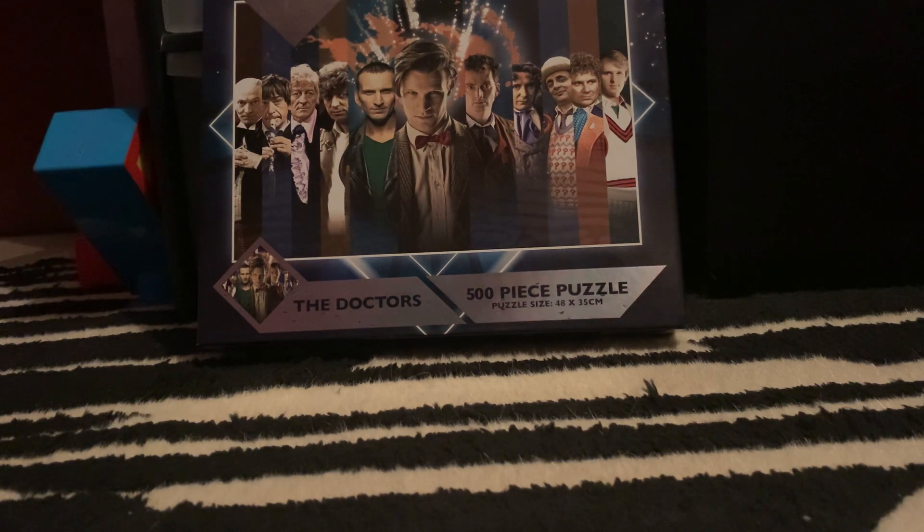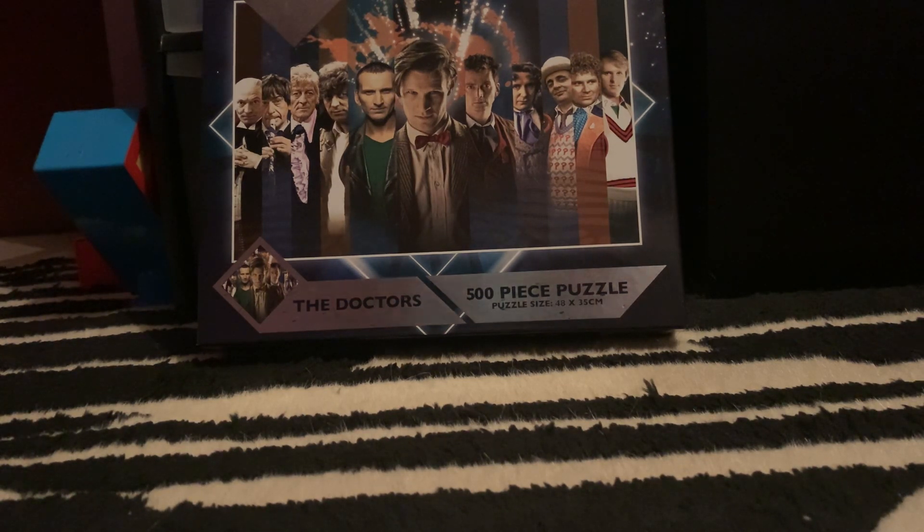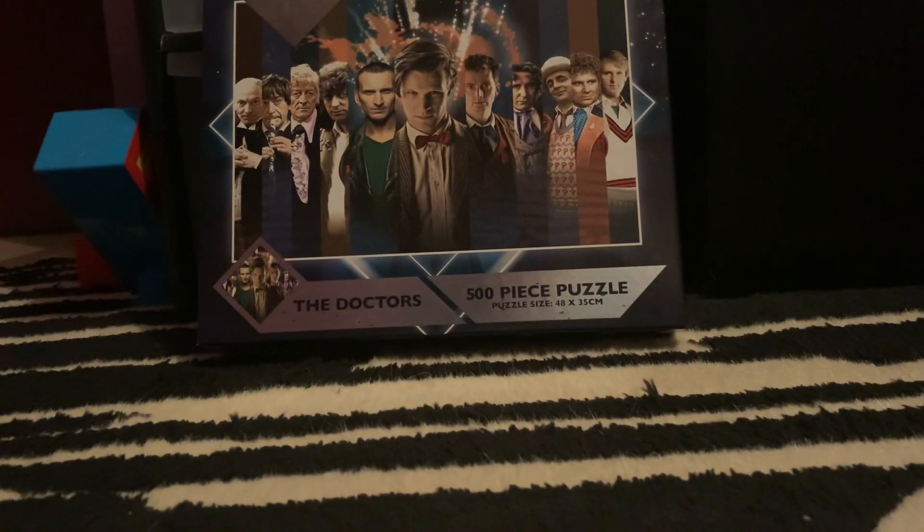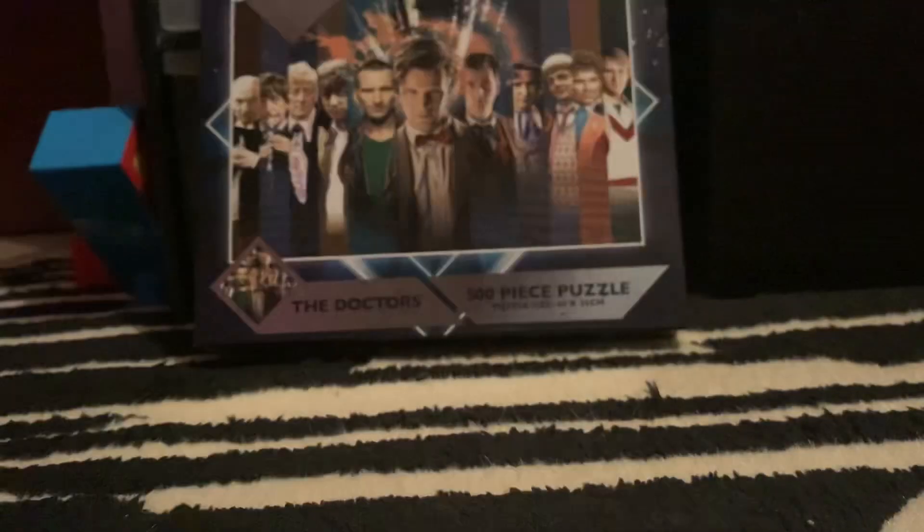The last normal 4K is one of my favourite Disney movies, and that is Big Hero 6. I absolutely love this movie. There's the cover, there's the back, and there's the 4K disc and the Blu-ray disc. Looking forward to checking this out in 4K — it's going to look amazing. I absolutely love this movie.